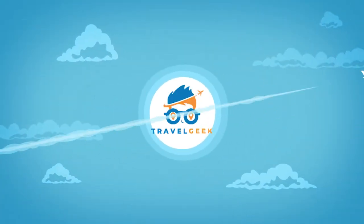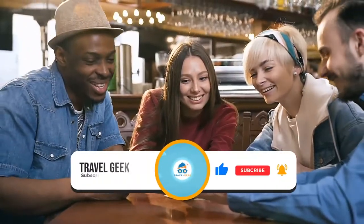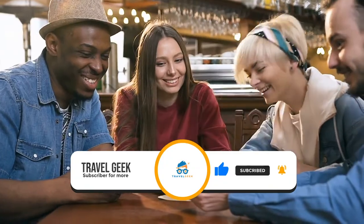Hey there guys, it's me Noah and welcome back to my channel Travel Geek. In today's video we are going to have a look at the Viceroy Los Cabos Resort. But before we continue, please give this video a like and subscribe to our channel for more tips on your next destination for your luxurious getaway.